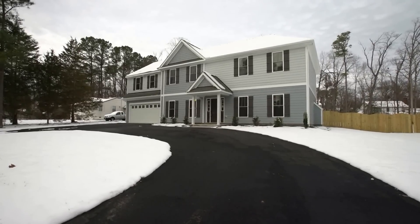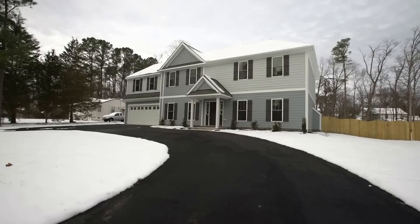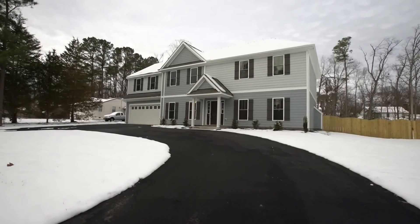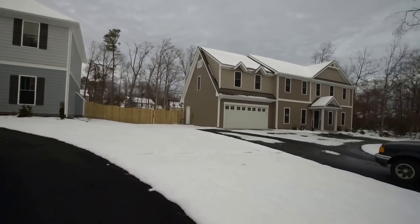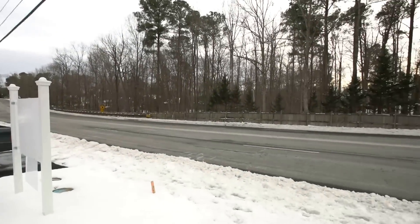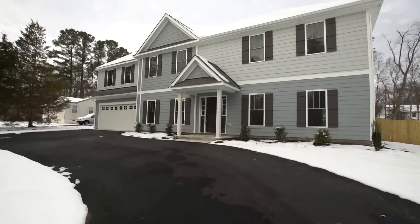Hi, this is Max Williams with United Real Estate, and today I'm in Henrico County — more specifically, Short Pump. We're going to take a look at a four-bedroom, three-and-a-half-bath home. This is new construction, features a two-car garage, and is situated on about a half acre. If you've been watching any of my 500 or so videos, you know it's rare for me to cover new construction. The vast majority of homes I cover are foreclosures and bank-owned properties, so I thought I'd mix it up and bring a little more diversity in 2017.